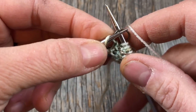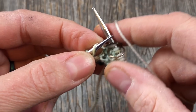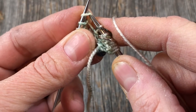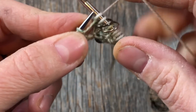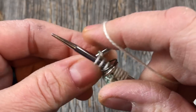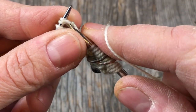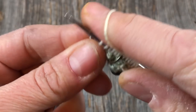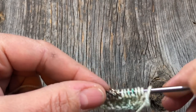For the make-one right, go in from the back and pick up that strand — the portion facing you slants to the right, that's how I remember it. Knit into the front of this one; sometimes it can be tricky if you don't have pointy needles. Then knit to one before the end of the row and do a KFB increase in that last stitch — that's row three.